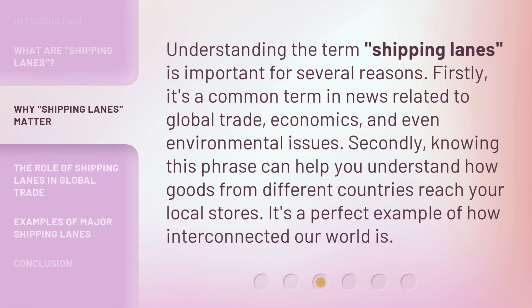Understanding the term 'shipping lanes' is important for several reasons. Firstly, it's a common term in news related to global trade, economics, and even environmental issues. Secondly, knowing this phrase can help you understand how goods from different countries reach your local stores. It's a perfect example of how interconnected our world is.